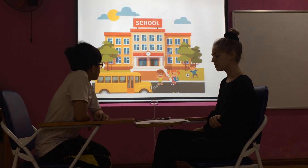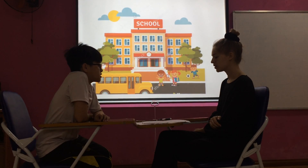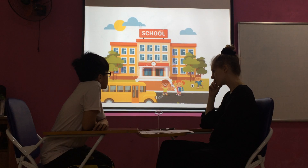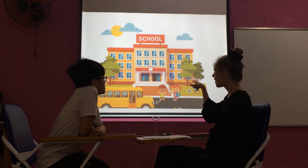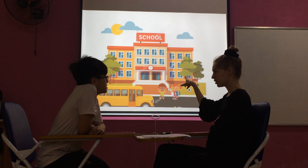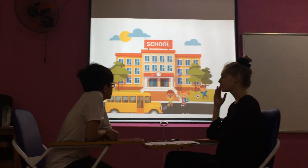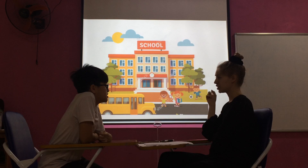Where do you work? I work at a school. Where does your mother work? My mother works in a school. Yeah. And what does she do? She is a school teacher.